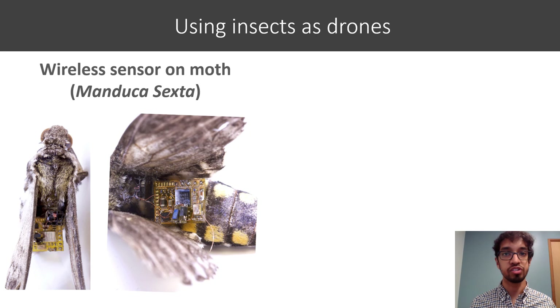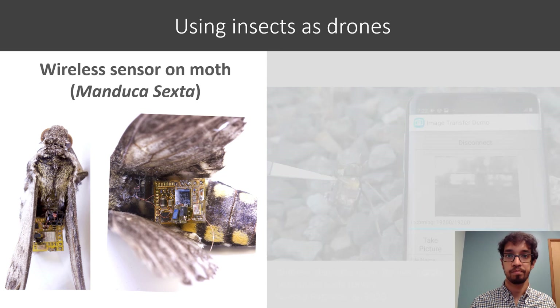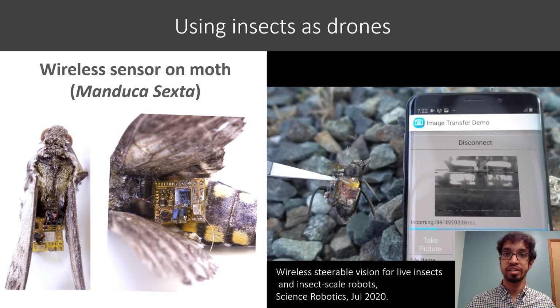Looking forward, we also explored the idea of using live insects to carry sensors, as they can fly around for hours unlike drones which require recharging. For example, here's a moth carrying our sensor. We're also looking into leveraging our prior work on insect-scale vision to integrate a camera and release a sensor in exactly the right spot. And with that, I'd like to conclude — thank you so much for watching.